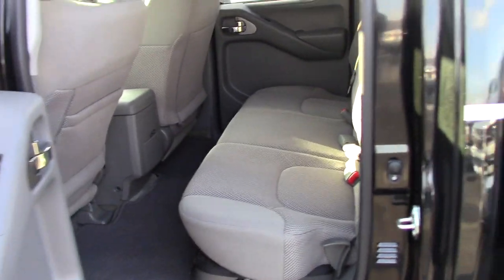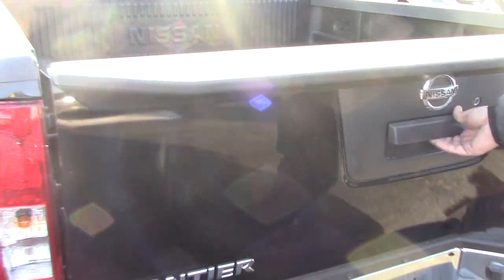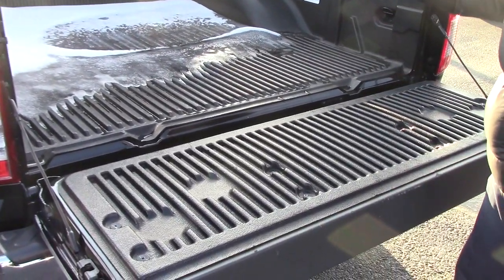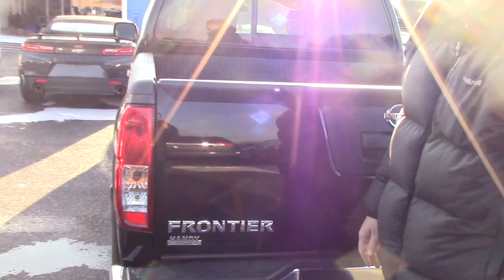You got a sliding rear window — access cab just like the Tacomas — and then obviously you got the trailering hookup and drop-in bed liner. Definitely a spectacular truck for the money.